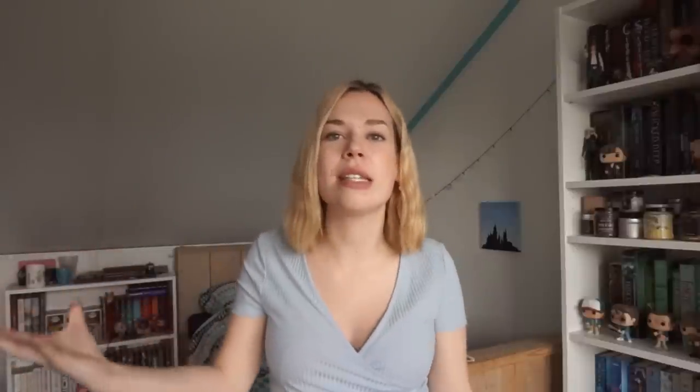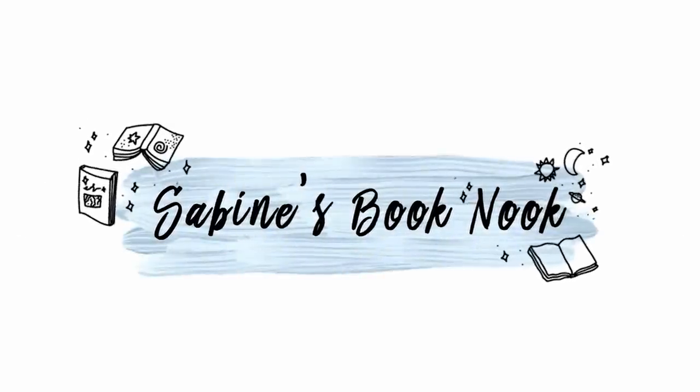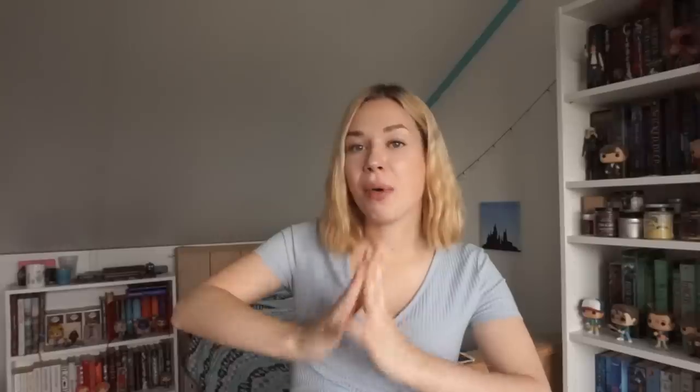Today we are here for the 'Do I Have That Book' challenge, which is basically kind of a bookshelf scavenger hunt. I'm not gonna choose any of the books that I have in my dorm — I'm just gonna use the books that I have here with me and my phone for the questions. There are 20 questions so let's get started with question number one.